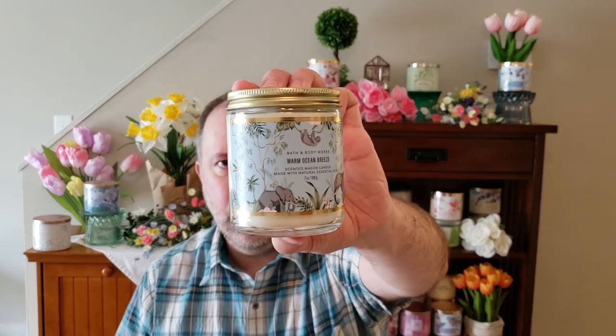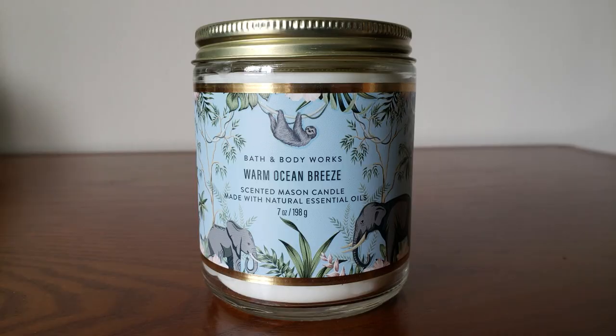And then the last single wick I picked up was the Warm Ocean Breeze with the elephants and a little sloth. This is Ocean Sandalwood, Warm Sage, Eucalyptus Dust, and Coconut. It's a very cologne-y kind of fragrance. I'm not a big fan of the Warm Ocean Breeze — it's not a bad fragrance, it's just a little too cologne-y for me. You get the sandalwood and that eucalyptus. I don't really smell the coconut so much, but I just wanted to pick it up for the label.